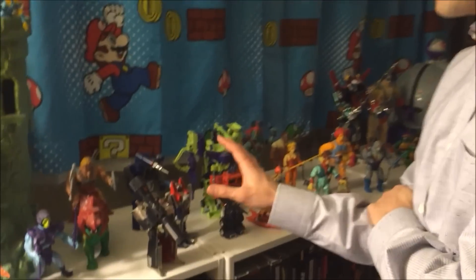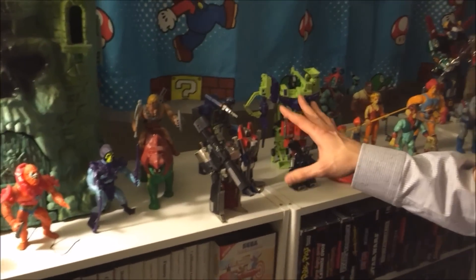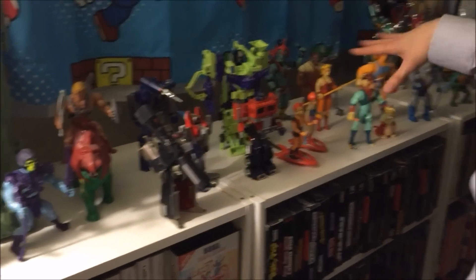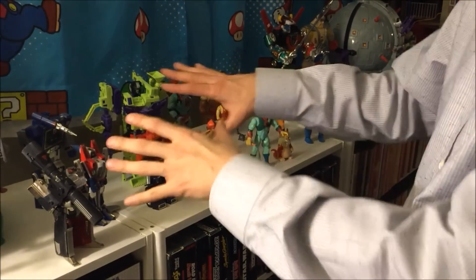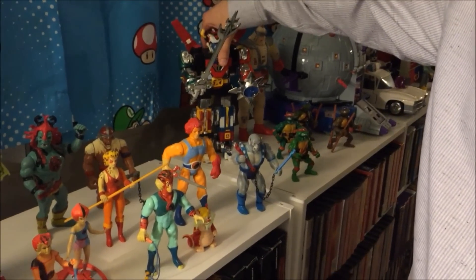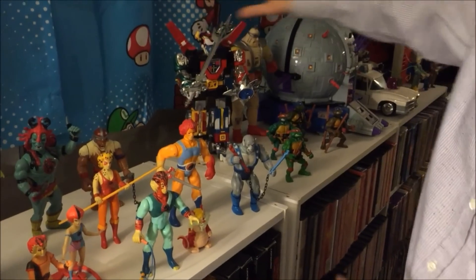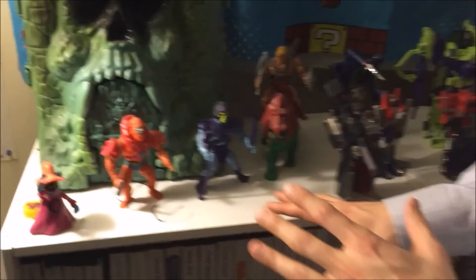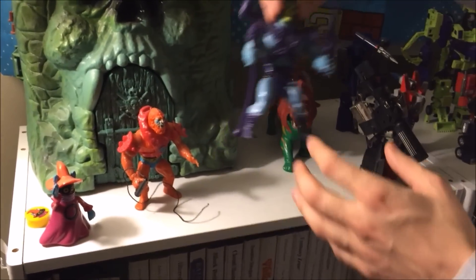I was playing with He-Man figures up until about 1983 or 1984, and then Transformers came along — around '84, '85, maybe '86. Then the whole ThunderCats thing happened, and I think Voltron happened a little earlier, more like right after He-Man — Voltron was maybe around '84. Then all this other stuff came in the late '80s.